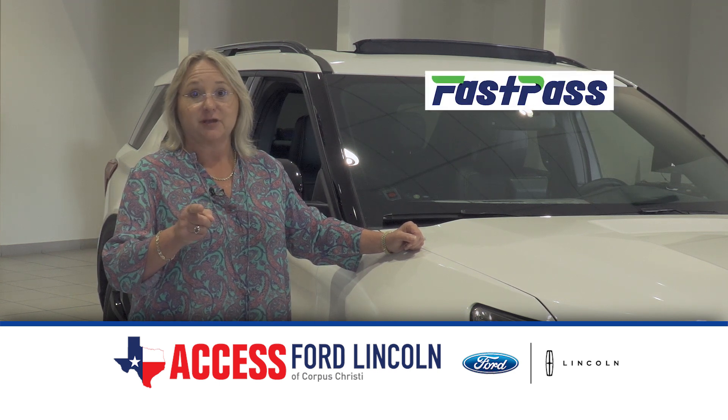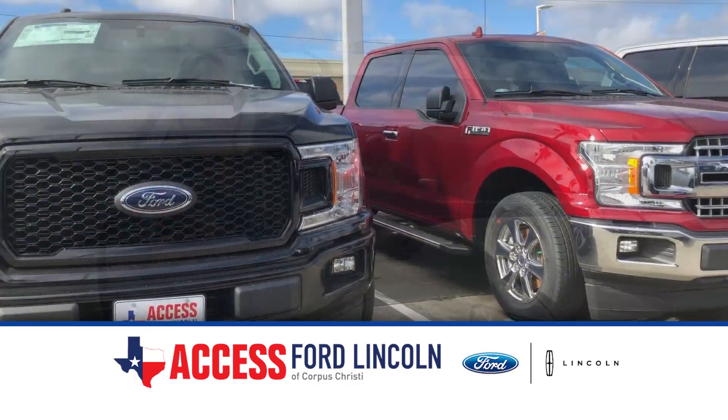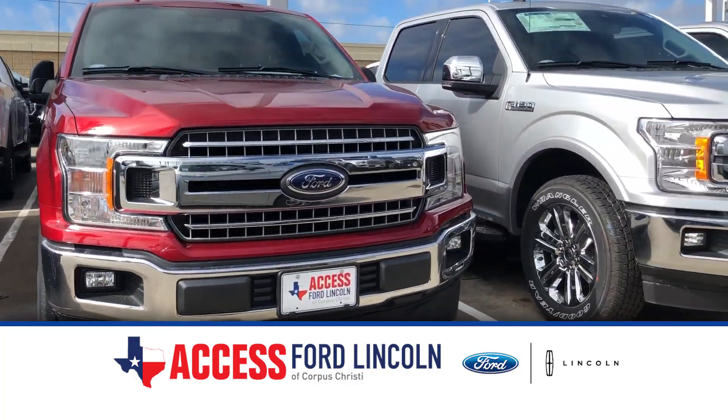The fast and easy way to purchase your next vehicle — Access FastPass. Access Ford, Access Lincoln.